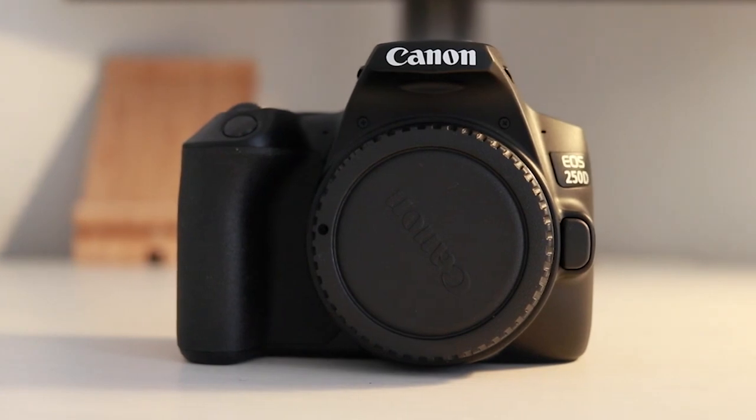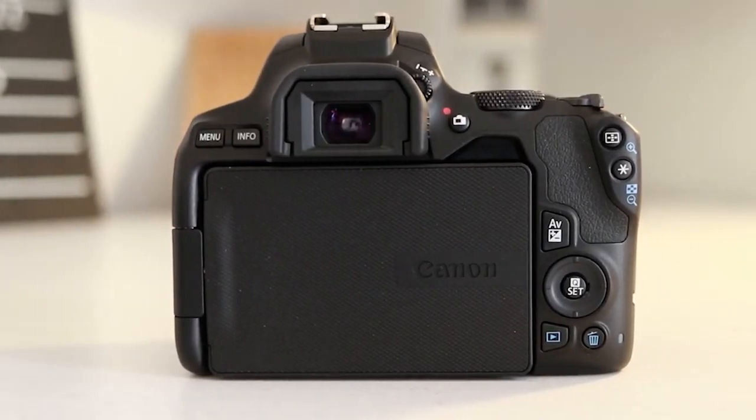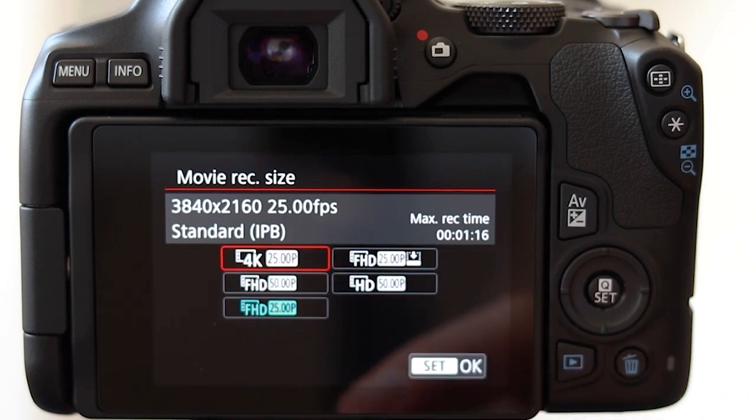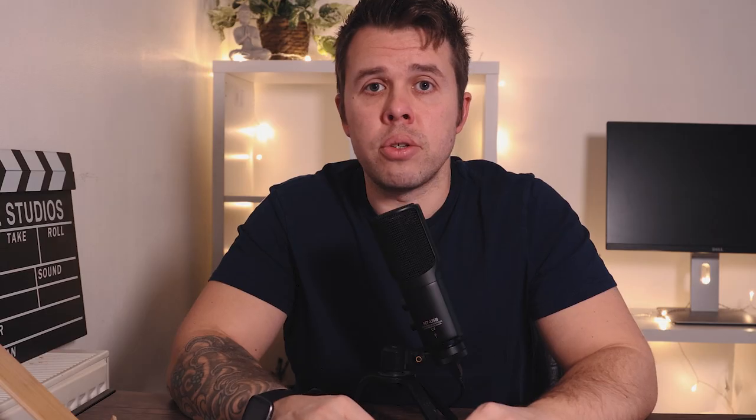The 250d has 4K, and it's worth mentioning because Canon branded it as a small DSLR camera with 4K. The actual quality of the 4K is okay, but if you're expecting to get most of your shots in focus, you won't, because the contrast-based autofocus in 4K is particularly bad. However, if you're a manual shooter, you can get great quality 4K video — just don't use that autofocus.